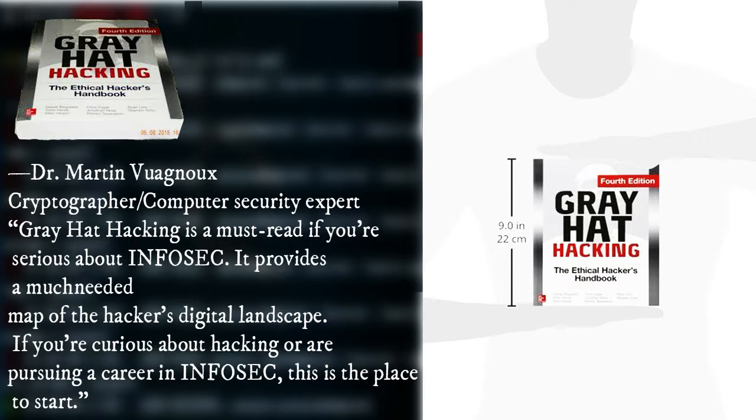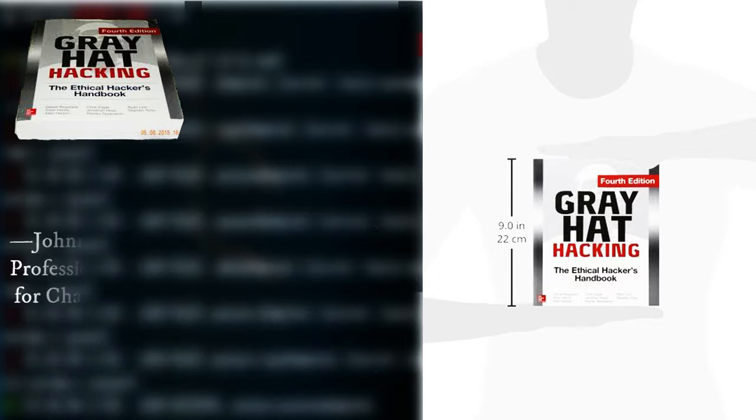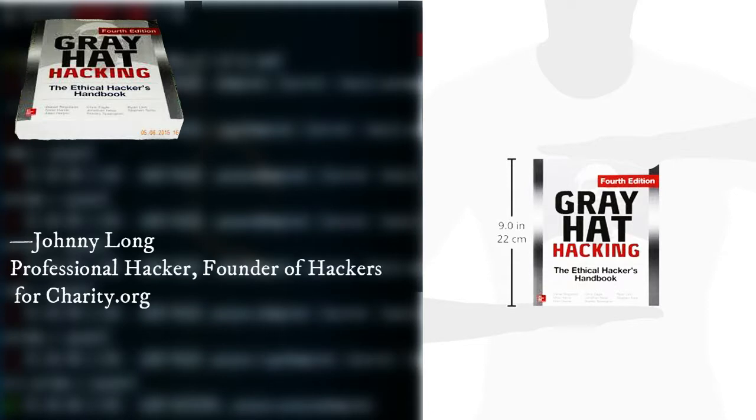Gray Hat Hacking is a must-read if you're serious about high-end infosec. It provides a much-needed map of the hacker's digital landscape. If you're curious about hacking or are pursuing your career in infosec, this is the place to start. — Johnny Long, professional hacker, founder of Hackers for Charity dot org.